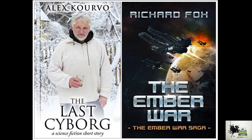The Richard Fox cover, 'The Ember War,' is really nice. I definitely get a sense of what this book should be about based on the cover — military sci-fi. It's excellent. Strong industrial font, colors, mood — it has everything a science fiction cover should have.